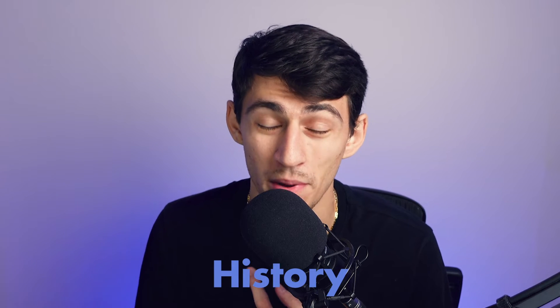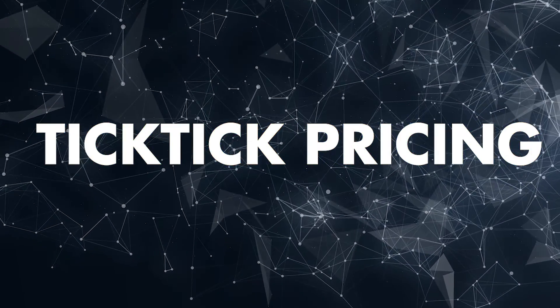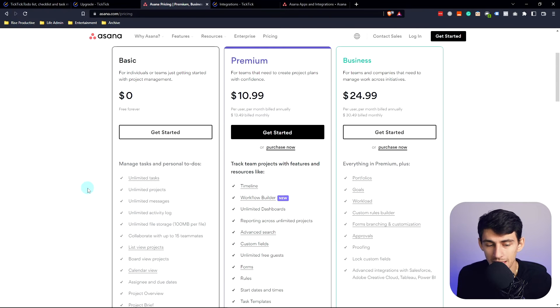TickTick is one of the most popular options for personal to-do list apps. TickTick and Todoist get compared a lot, and TickTick's main thing that people like about it is that its free version might actually be a little better than Todoist due to extra functionality like task history, a Pomodoro timer, Eisenhower matrices, and a pretty nice mobile app. For the premium version, it's only $27.99 a year — less than $2.40 per month — which is really great.